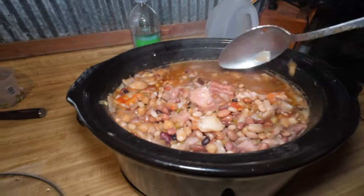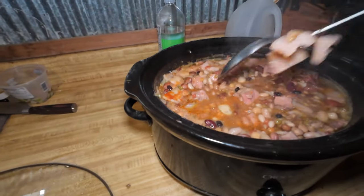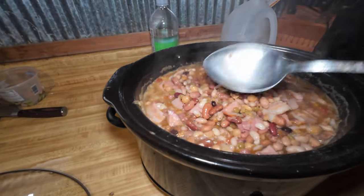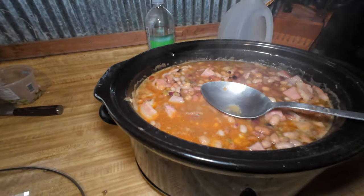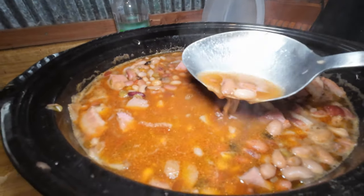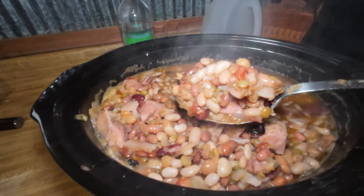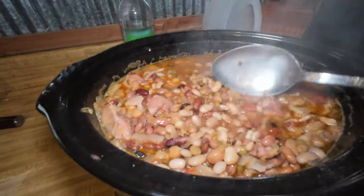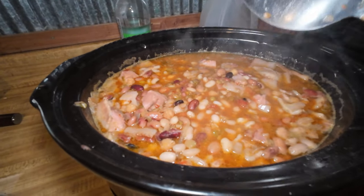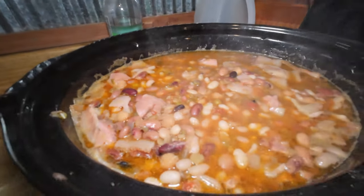If you've seen the short, you'd know that I was making 15 bean soup. It ain't ready but it's getting there. Just put the 15 bean soup beans in there, some bacon, ham, a can of Rotel, and various spices.